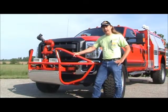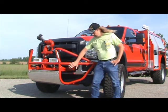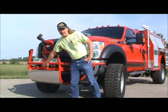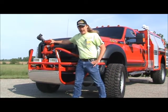This is one of First Attack's options. We've got the front brush guard with the ground sweep nozzles, the skid plate, a front receiver hitch that can be used for a receiver mount winch, and a front mount monitor that's remote control from inside the cab.